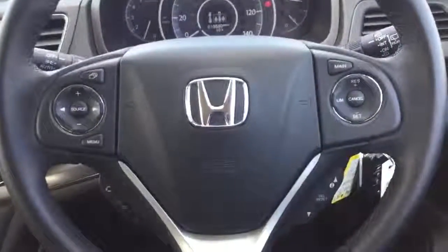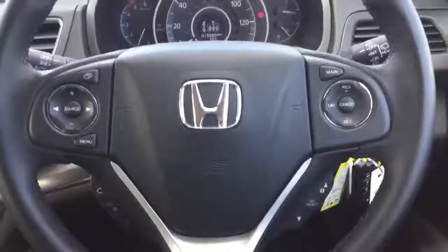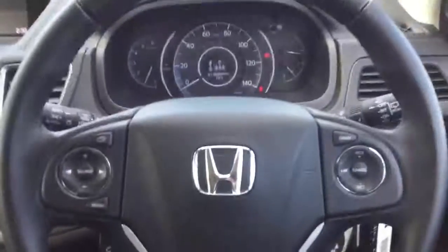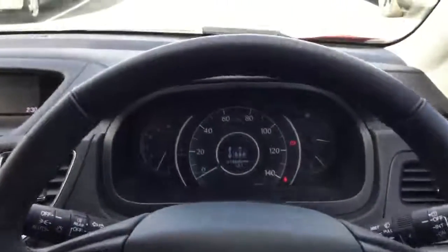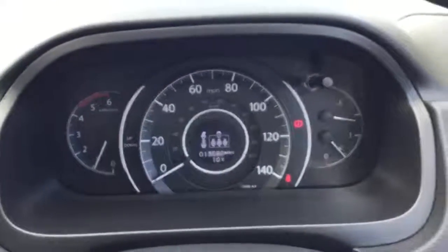We have controls built into the steering wheel for the Bluetooth hands free and DAB digital radio, along with cruise control and speed limiter, with light sensing auto headlamps and rain sensing auto wipers. The exact mileage on this model is 13,580.